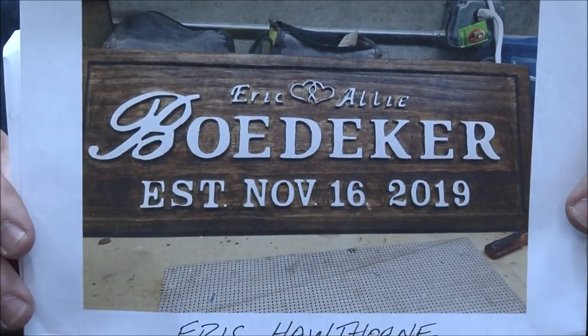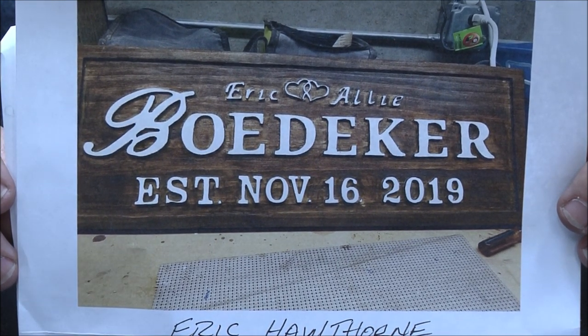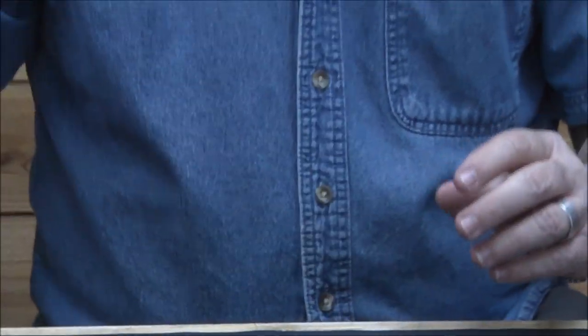Eric Hawthorne — 10 by 26 select pine, Jacob's being stain, antique white on the letters and a flat background. Beautiful work, great job. Keep sending them to me at eric@makerwoodsign.com — I can only take one picture per month per person just because I get so many, but I'm always happy to show your work off. I love what you're doing, thank you guys for all the support.